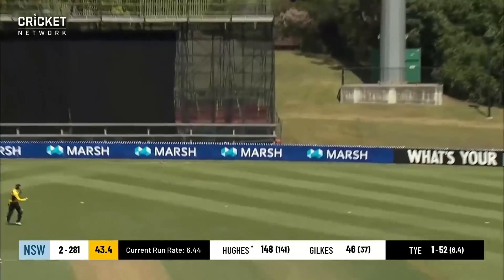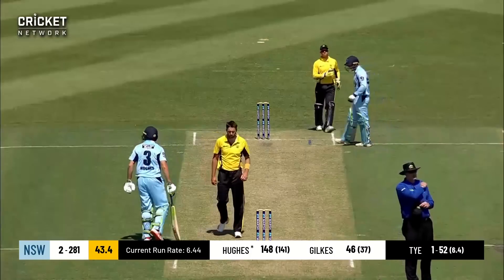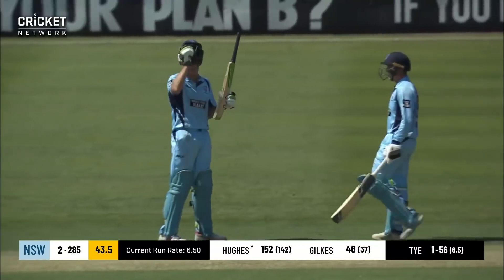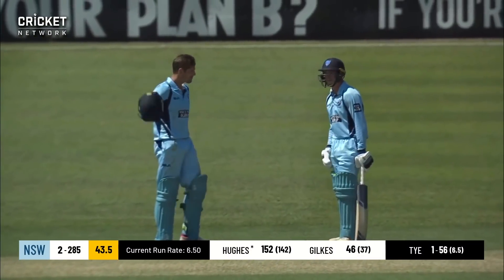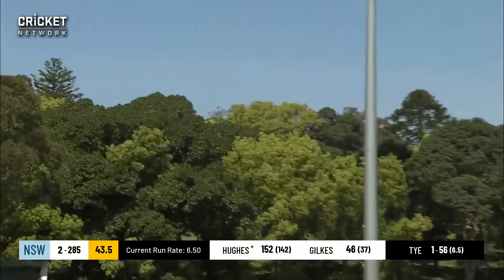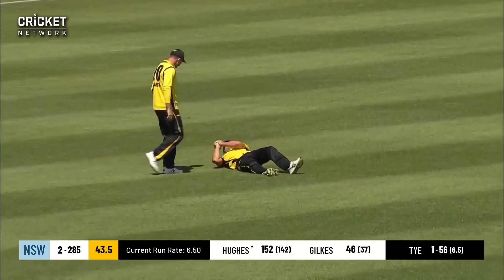Hughes gets a top edge on that one, running away for four, and that will be his 150 for the New South Wales Blues opener. Awesome 150 — look at him salute his teammates! But next ball, a full toss — it's in the air and it is out. That'll be the end of Daniel Hughes.